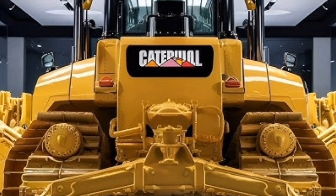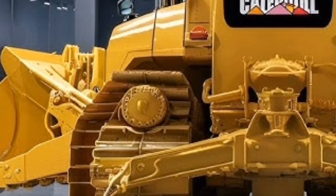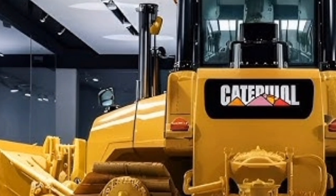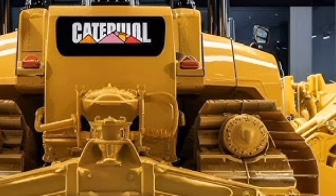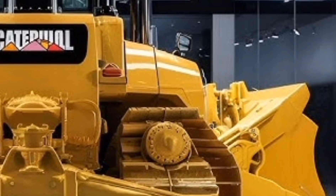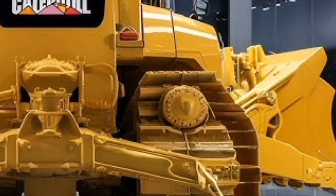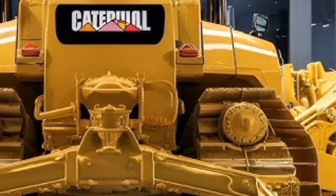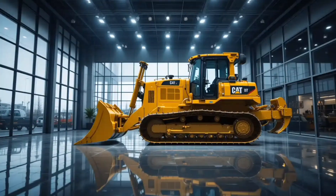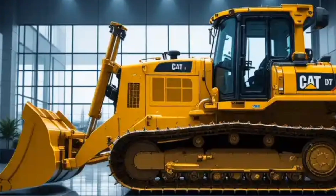Talking about the price, the 2026 Caterpillar D10 bulldozer is a premium heavy machine, and its cost reflects its capabilities and durability. Depending on the configuration, attachments, and regional factors, the price can range anywhere from around 2.5 to 3 million US dollars. While this may sound like a huge investment for contractors and mining companies, the value it delivers in terms of productivity, fuel savings, operator comfort, safety, and durability more than justifies the cost.